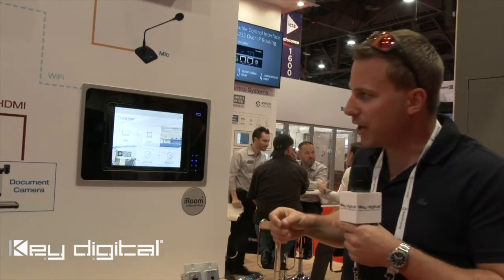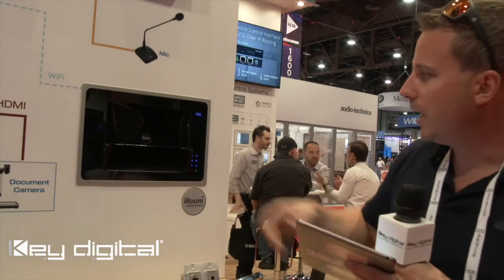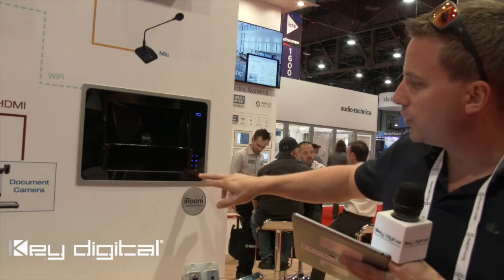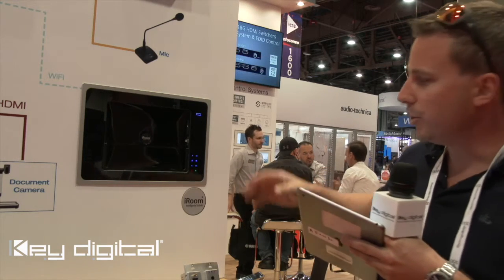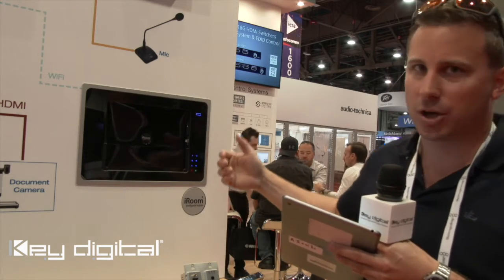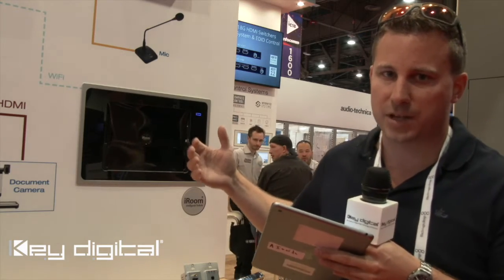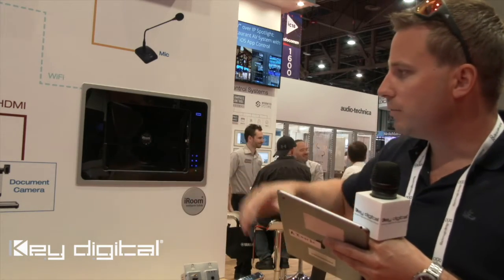As you can see, everything works motorized. You can release the iPad and you're still able to use your most common IP commands through those integrated keypads, which work independently from the iPad. So even if the iPad is not in the dock, you can send IP commands to Compass Control and the whole KeyDigital system.